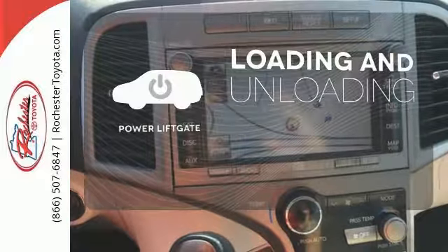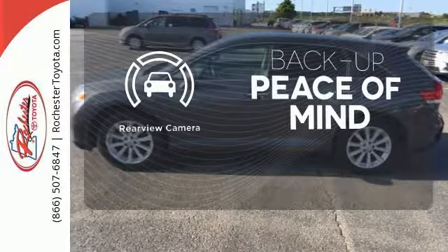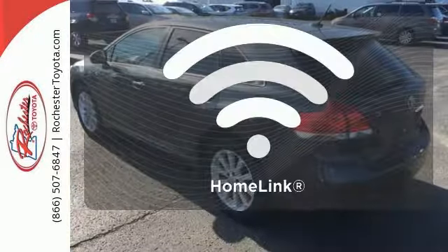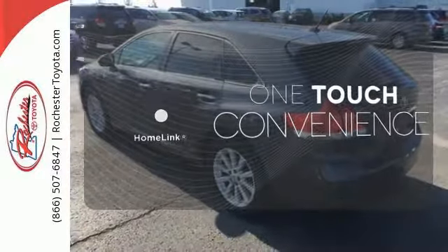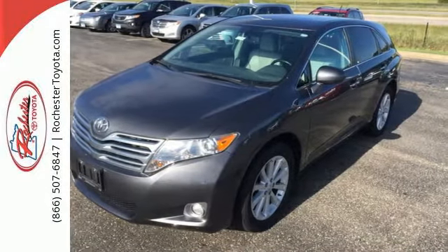Loading and unloading your vehicle just got easier with the power liftgate. Hindsight is 20-20 with the backup camera. With Homelink, OneTouch makes your arrival as welcoming as if you'd never left. You'll feel safe and secure in this versatile and rock-solid Toyota.